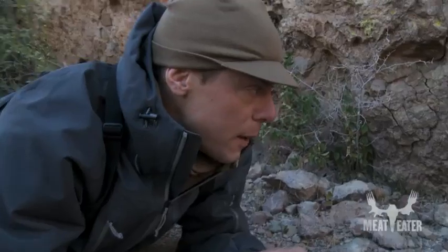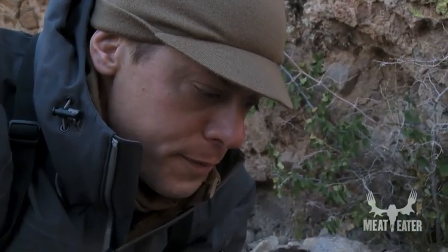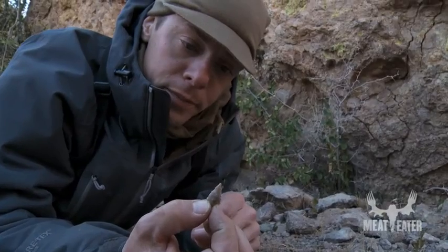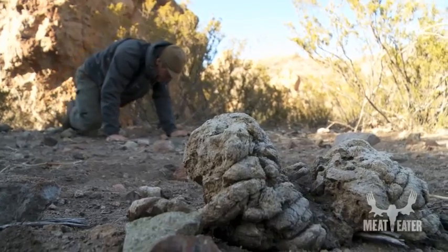A lot of times guys will find big ones like this and call them arrowheads, but that would be a spear point or an atlatl point. This, however, is considered to be a bow and arrow point. It's a very light little head — it's a gorgeous find.